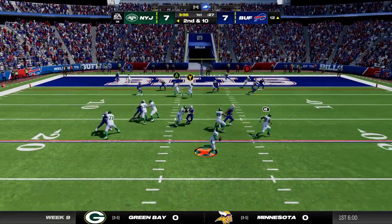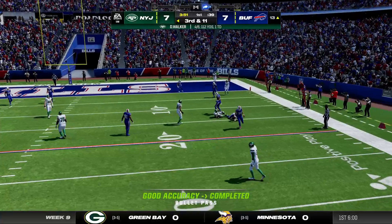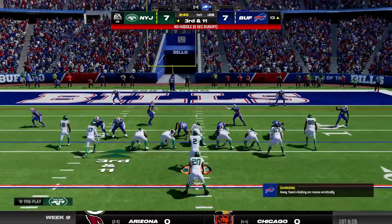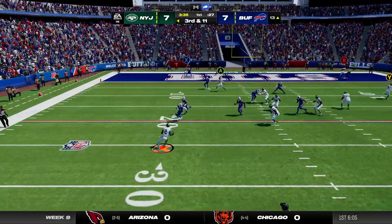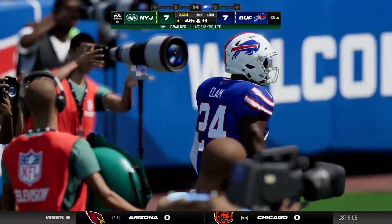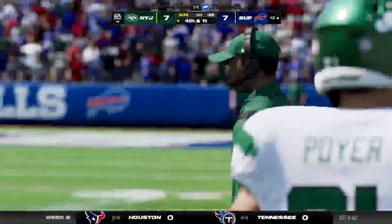Again, he'll drop to throw, rolling to his right. He dumps this one off through the hole, and they'll lose yardage here — going backwards to the 13-yard line. Out of the gun now on third down, dancing to his left, and that's going to be incomplete. The contact popped the ball free, and it's fourth down.